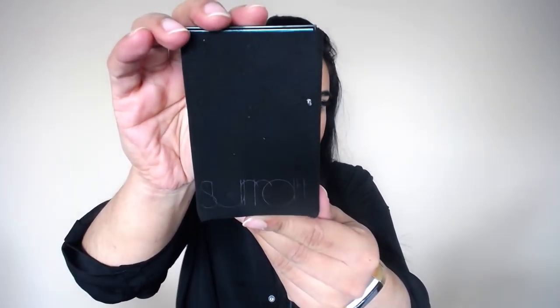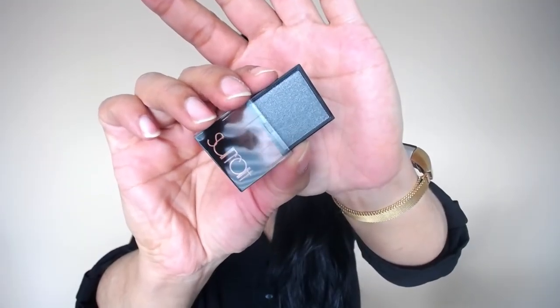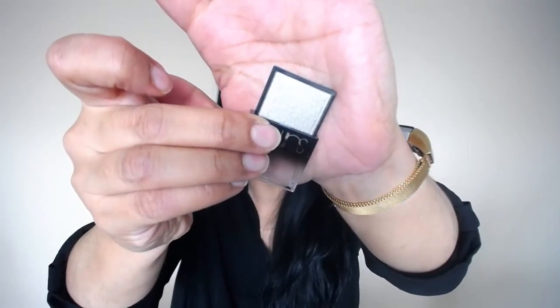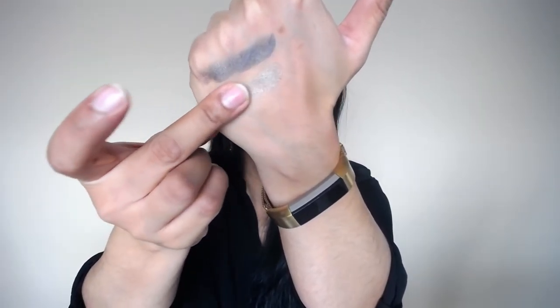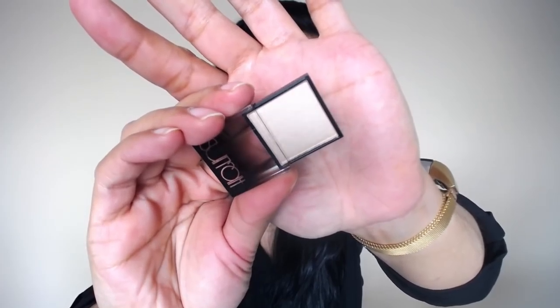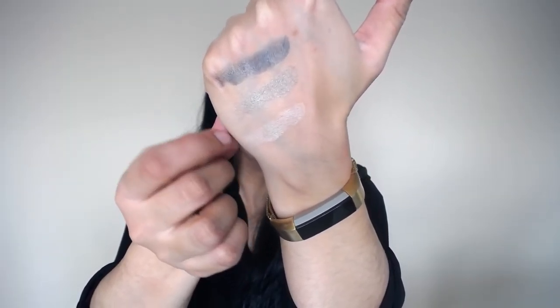Also from Barneys, I got more Suqqu shadows! I got the grande palette, which comes in a velvet sleeve. Here's enchantress — oh my god, it's so pretty. Here's a swatch of enchantress. And here's the shade chinchilla — these are so buttery, I love Suqqu shadows. Chinchilla is a really beautiful silvery tone that I think will look really nice with enchantress. Here's soie — it's like a nude color. I totally forgot I even ordered these.